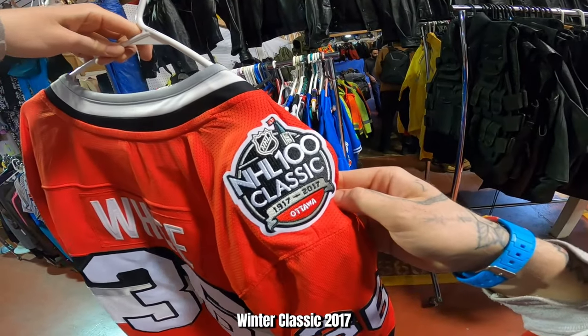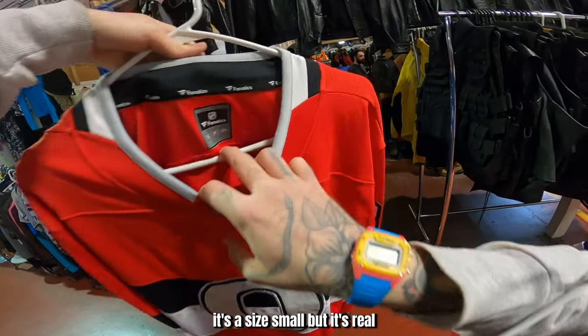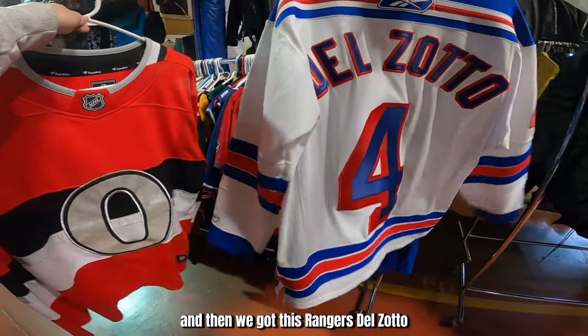Winter Classic 2017 jersey — it's a size small but it's real. And then we got this Rangers Del Soto jersey.